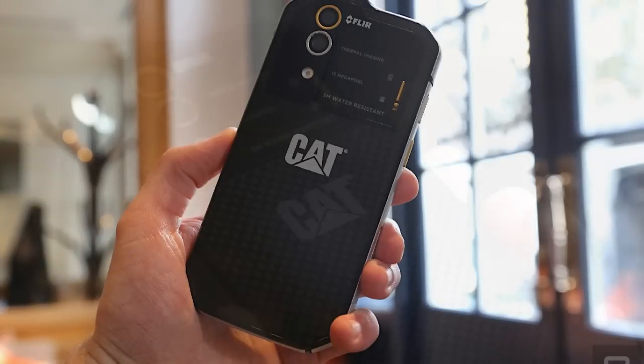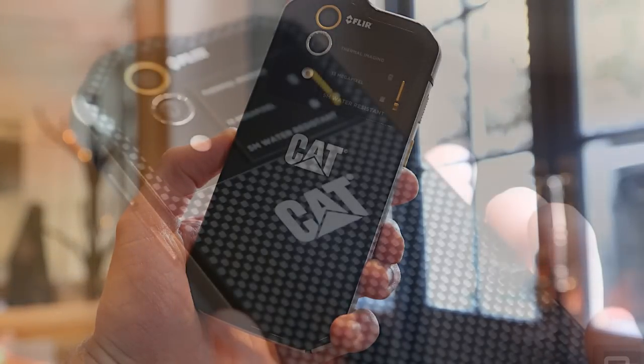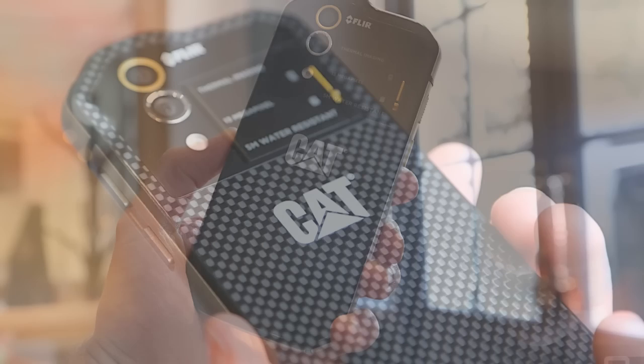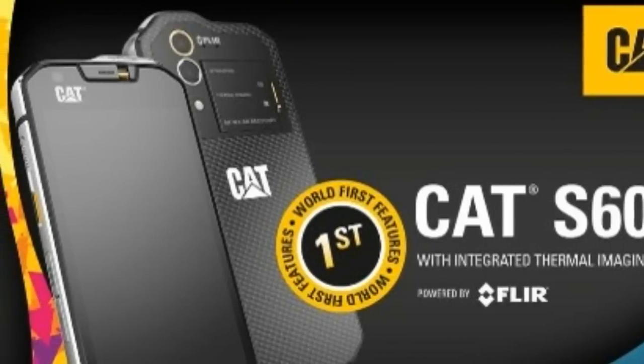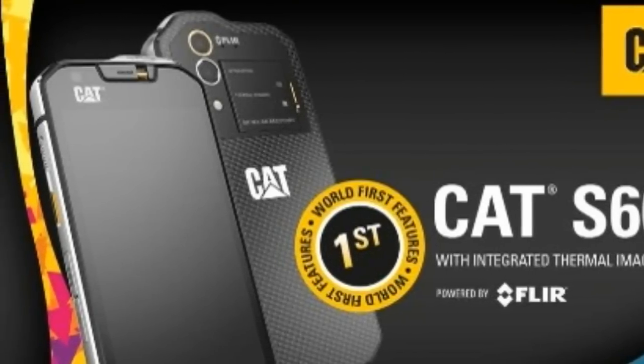To stand out from the crowd in today's smartphone market requires true innovation, and we are proud to partner with FLIR to announce what is truly a world's first, said Peter Stevens, CEO of Bullitt Group, global mobile device licensee for Caterpillar.